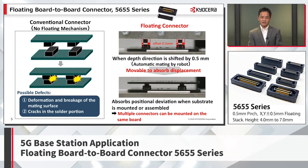When a general connector without a floating mechanism is used for multiple mounting, it cannot absorb the positional deviation at the time of mounting on the board, and the mating surface is easily deformed or damaged, and the solder part of the terminal is loaded, causing cracks. On the other hand, even when a floating connector is fitted in a 0.5mm offset position, it can move to absorb the displacement so that mating can be achieved without any trouble. No load is applied to the solder part. This enables flexible board layout design by mounting multiple connectors on the same board. One of the attractive features of this connector is that it also supports automatic mating by robots for factory automation.